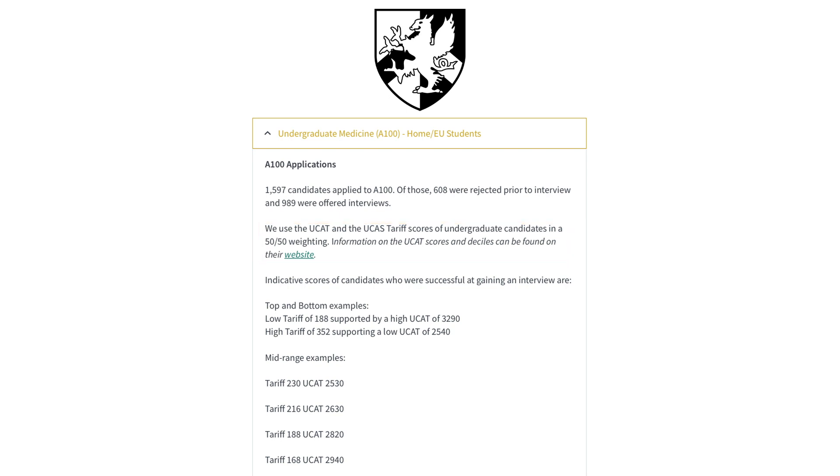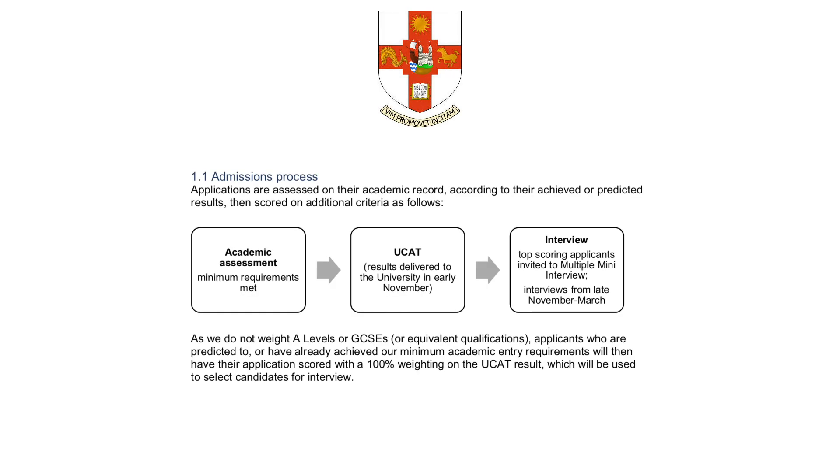Barts places a 50/50 weight for both academic tariff and UCAT. Statistics released for 2019 entry show that the higher your UCAT score, the better, and it can also be used to counter weak academic scores. Barts is a great option for those with weaker academic stats but a high UCAT score, and even better if you have strong academics.